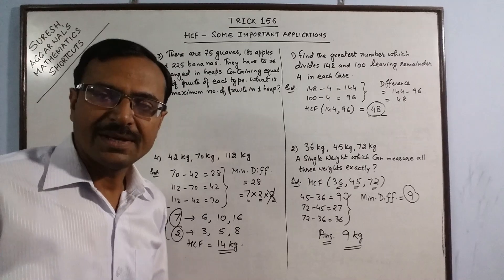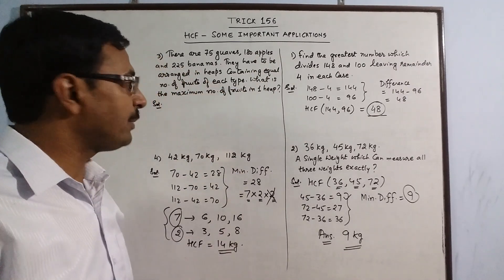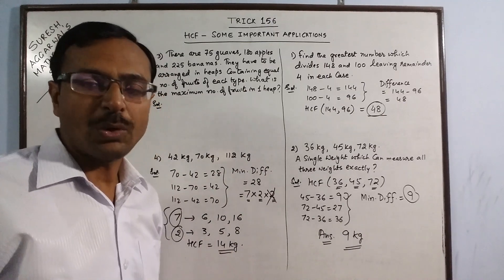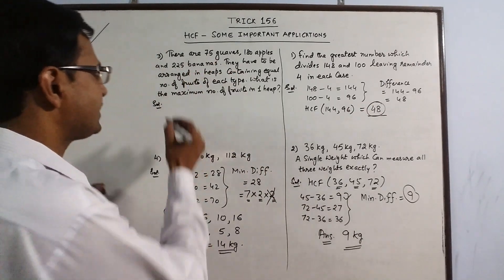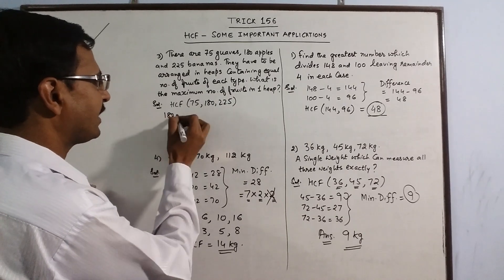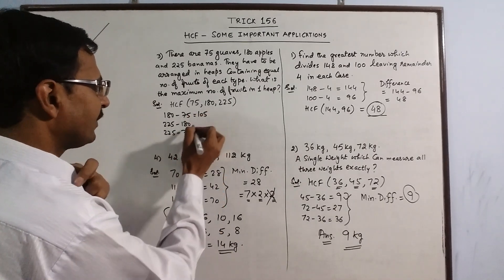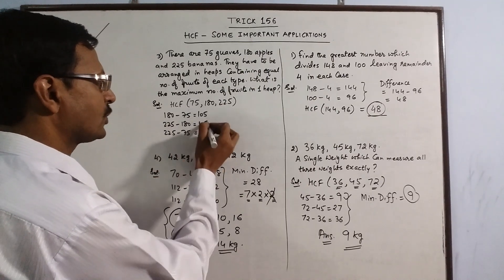One more question: we have 75 guavas, 180 apples and 225 bananas. We want to make heaps containing equal numbers of fruits of each type, and find the maximum number of fruits in one heap. The maximum number will be less than the total, so we find the HCF of 75, 180 and 225. The differences are: 180 − 75 = 105, 225 − 180 = 45, and 225 − 75 = 150. The minimum difference is 45.